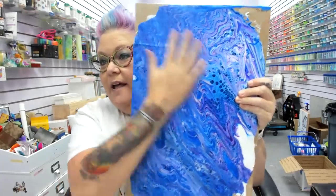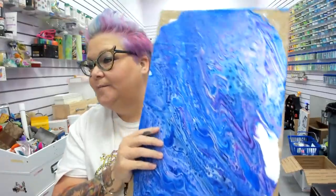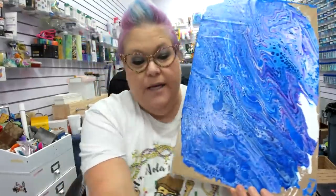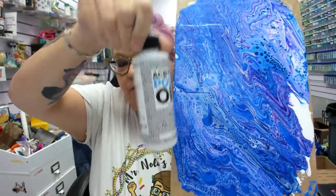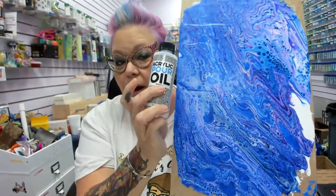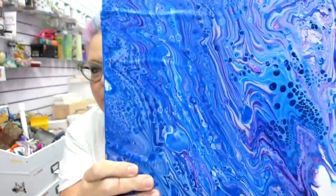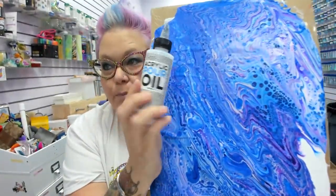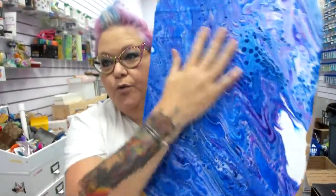Look how pretty this first one is. When we create our tumblers and some other things, we're going to use this one — it's fully dry. It has been washed because it needs to be washed with Dawn dish soap. I use an acrylic pour oil which I'll show you — all those little cells and bubbles you see are created by using this pour oil. I'll show you why you have to wash it before using it on a tumbler.